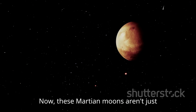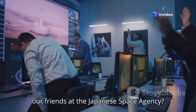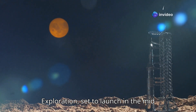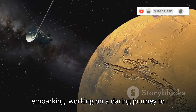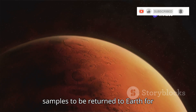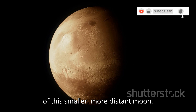These Martian moons aren't just celestial curiosities — they hold tantalizing clues about the history of Mars and the early solar system. And who better to unlock those secrets than the Japanese space agency? They're planning an ambitious mission called MMX, short for Martian Moons Exploration, set to launch in the mid-2020s. Imagine a spacecraft equipped with cutting-edge instruments embarking on a daring journey to Phobos, studying it in detail, analyzing its composition, mapping its surface, and even collecting samples to be returned to Earth. MMX will also make close observations of Deimos, giving us a better understanding of this smaller, more distant moon.